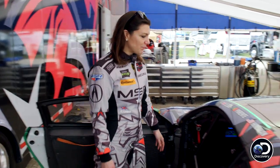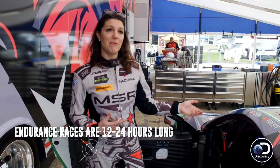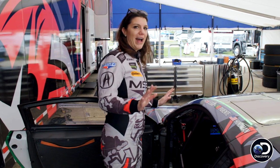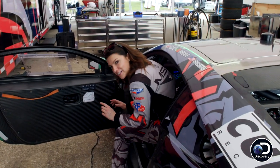In a driver change practice, the other driver will be getting out and you'll be getting in, and you have to be able to get in within about ten seconds and all belted in. Everybody does it slightly differently, but I'm a little bit more agile than some of the guys, so I can basically just do a little dance and slide my bum in.